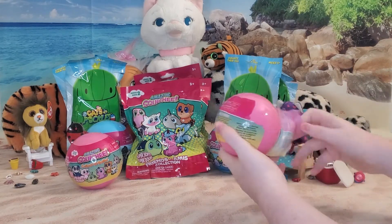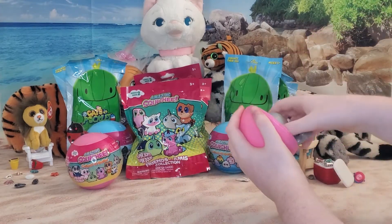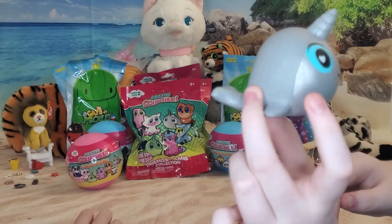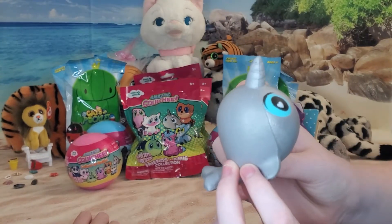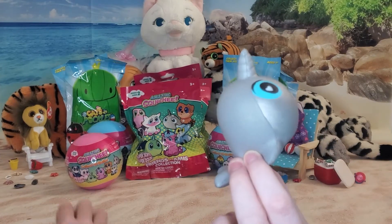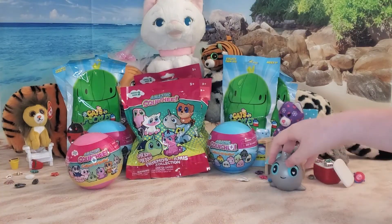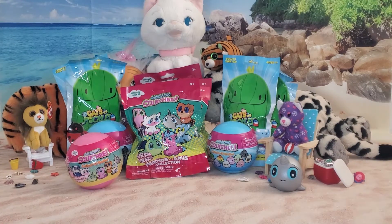Oh boy, look at that. Easy peasy. You got the narwhal! Squish it - it's all silver and it might be a whale. Oh, it might be a rare one. Oh that's squishy. There it is. That does not smell good - it smells like paint. Let's do another one.